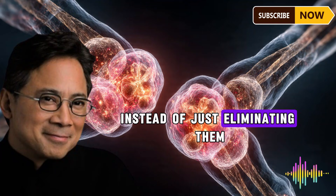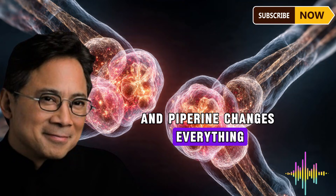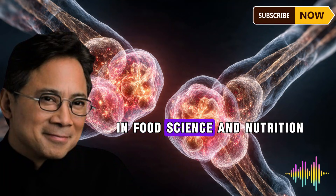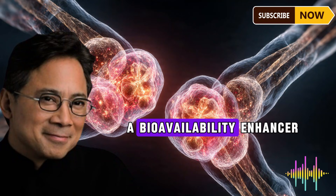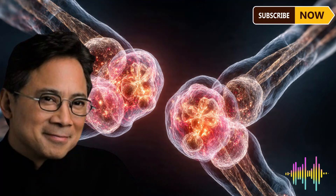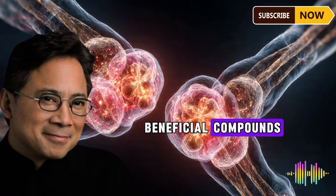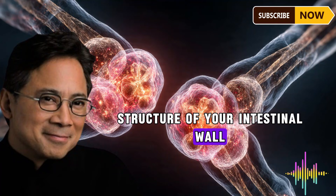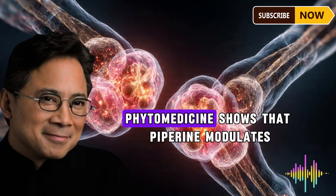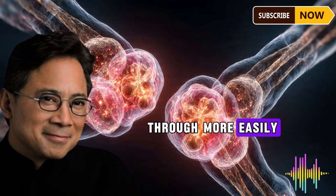The answer to this absorption problem is black pepper. Black pepper contains a compound called piperine, and piperine changes everything about how your body handles beneficial compounds from food. According to research published in Critical Reviews in Food Science and Nutrition, piperine is what's called a bioavailability enhancer — it helps your body absorb and use nutrients more effectively by inhibiting enzymes in your liver and intestines that normally break down beneficial compounds.